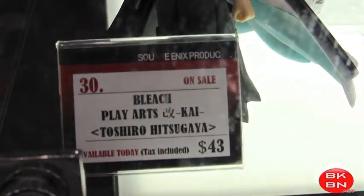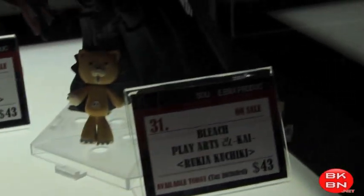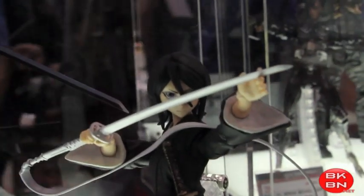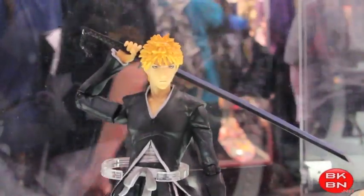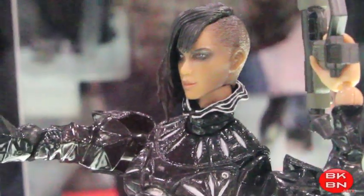Here's the Bleach figures. Yeah, Bleach — if you're into the anime, you'll definitely love these figures. They looked awesome. I don't know much about Bleach, but from what I see here, they look great. Play Arts is crazy.